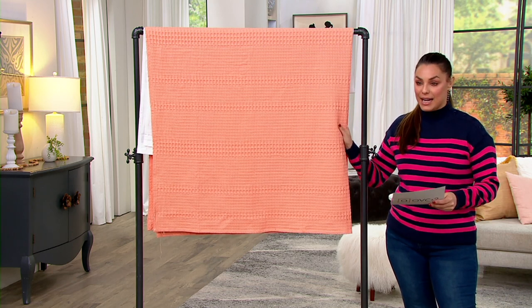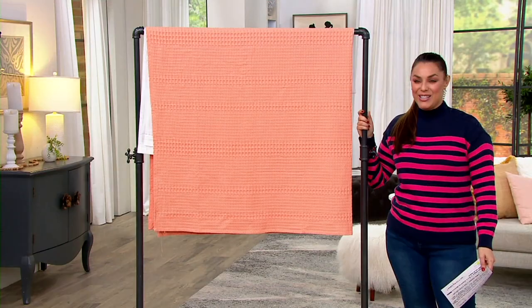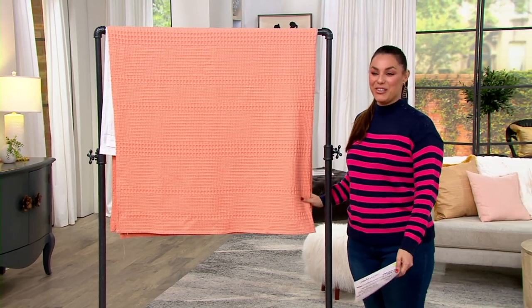I really love this texture. It kind of makes your bathroom a little bit more elevated. Let's invite in Linda Davies so we can talk all about the Northern Nights waffle shower curtain.